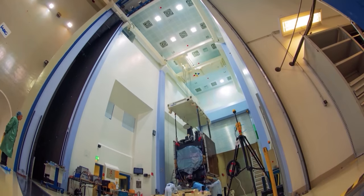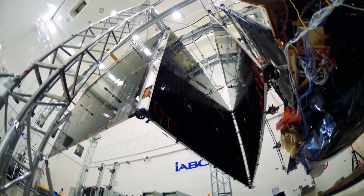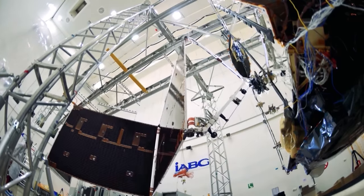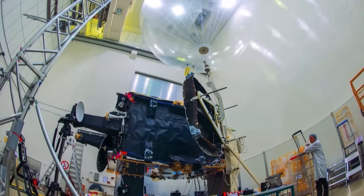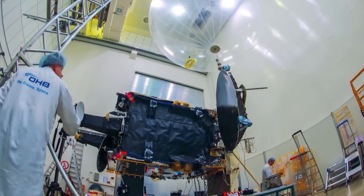This year will bring the first launch of a satellite using the SmallGeo platform: Hispasat 36W-1. SmallGeo, a telecommunications platform accommodating a wide range of payloads and missions, has been developed in Germany in a public-private partnership between ESA, OHB and the operator Hispasat.